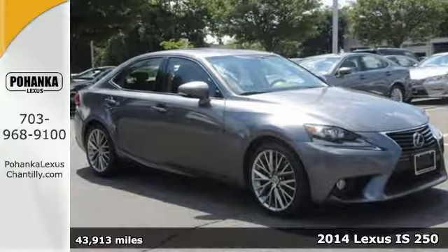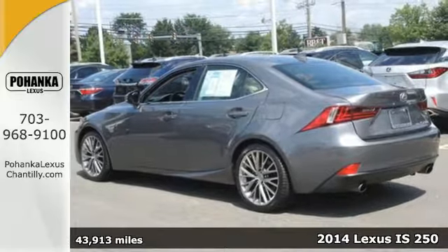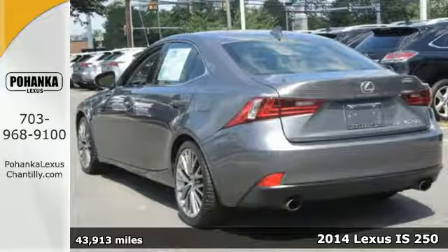It's a 2014 Lexus IS250 with a roomier back seat and rich interior — it's both practical and fun to drive.